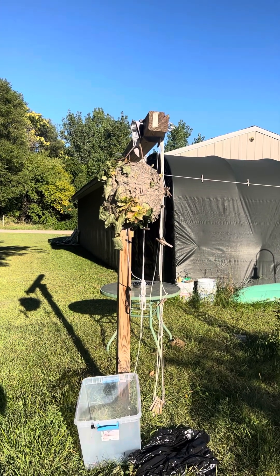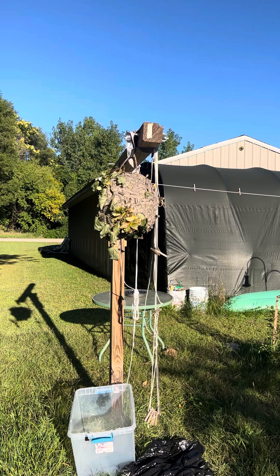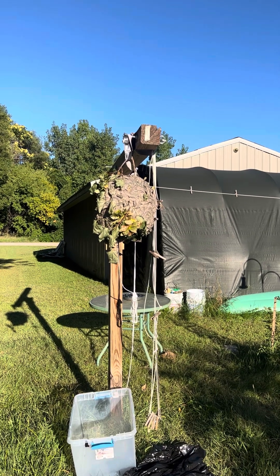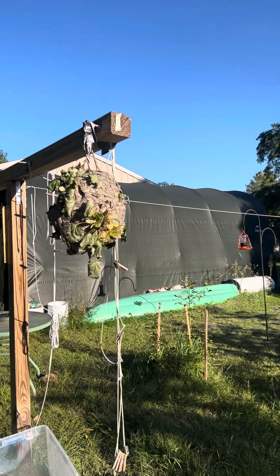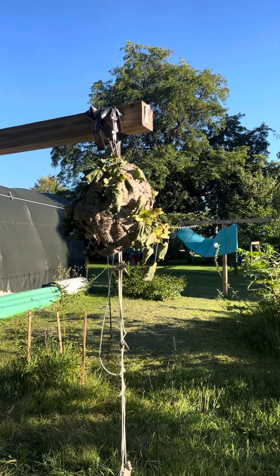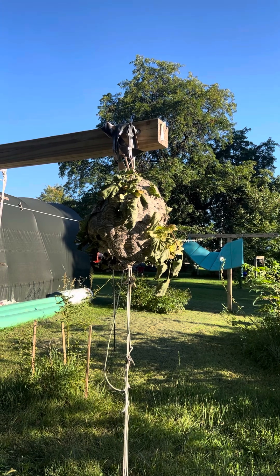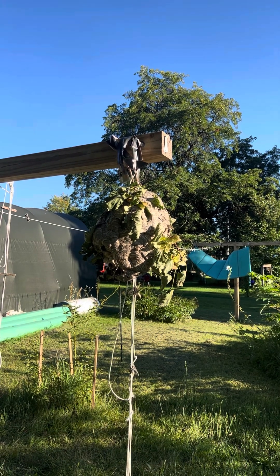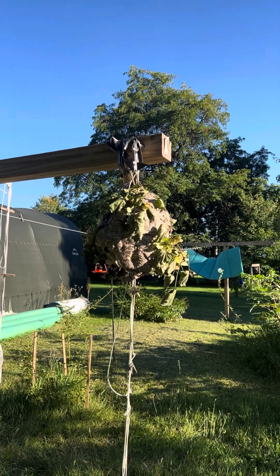Good evening everyone and welcome to the Hornet Warrior channel. I thought I'd come on this evening and give you a bit of an update on the bald-faced hornet nest. It's been a couple days now. The larger nest here — we really can't tell much of what's going on inside, but it has been very active today. I've been watching them go in and out, going out to the small pocket of woods right here next to me. They've been very, very active over the last couple of days.